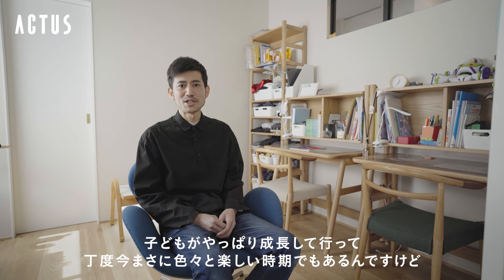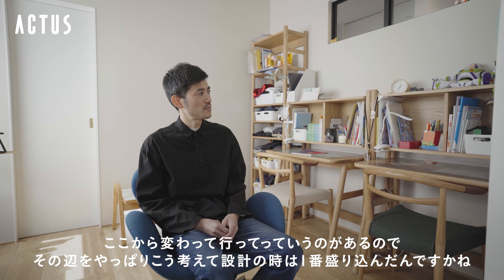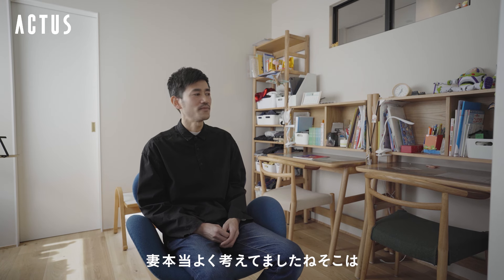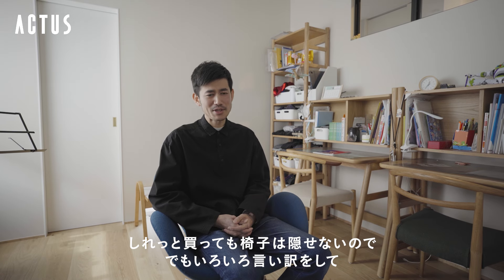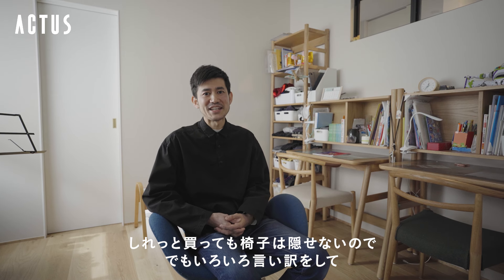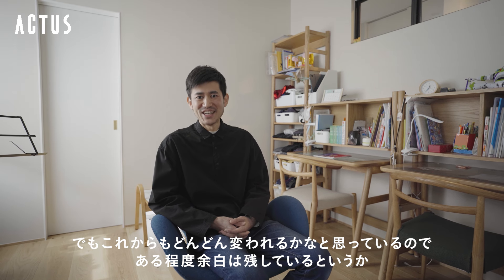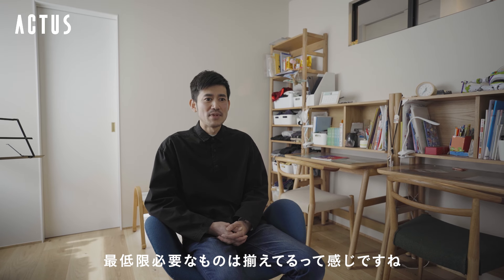じゃあ1階に戻ります。結構決めることがたくさんあったんですけど、それがすごく楽しかったなというのと、この家を建てたのもやっぱり子供を中心に考えたというのが一番で、家族みんなで団らんして子供が成長していくというのをまさに今まさに色々考えて設計に盛り込みました。妻がよく考えていましたね。椅子はちょっと今も買いたいのがあって、しれっと買っても椅子は隠せないので色々言い訳にして。これからもどんどん変われるかなと思っているので、余白を残していて最初から詰め込みすぎていないけど必要最低限のものは揃えているという感じです。